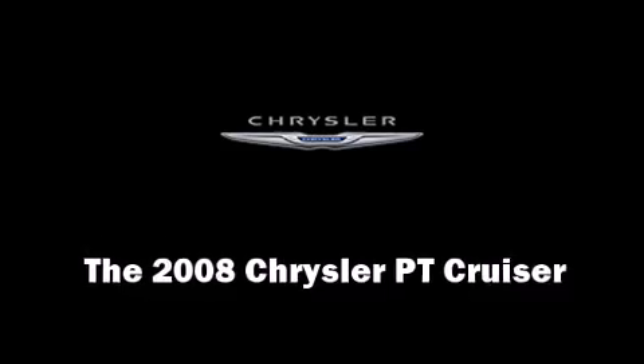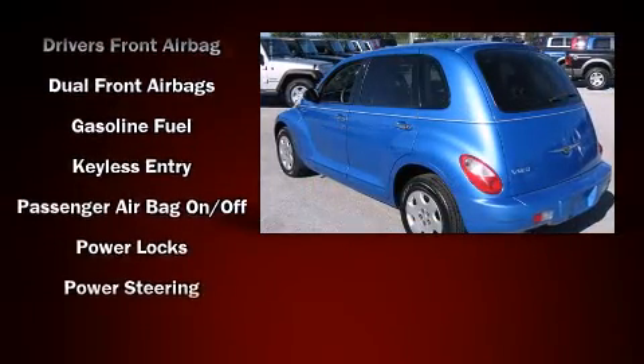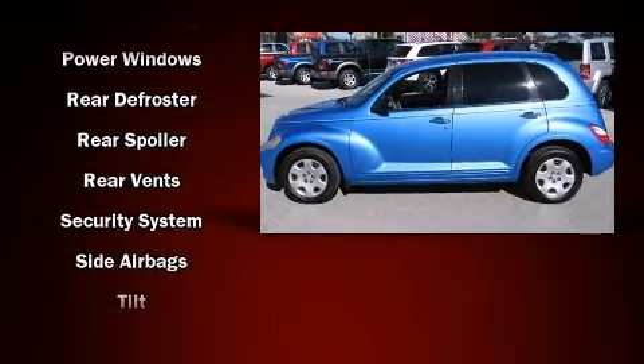You can expect a lot from the 2008 Chrysler PT Cruiser. It features an automatic transmission, front-wheel drive, and a 2.4 liter four-cylinder engine. This model accommodates five passengers comfortably and provides features such as one-touch window functionality and a tachometer.